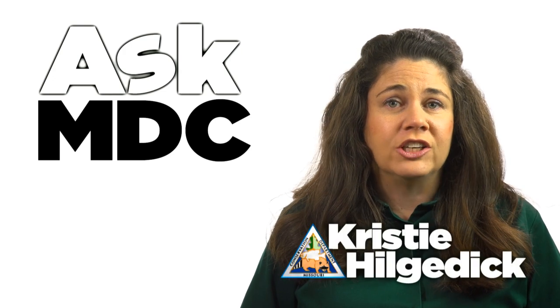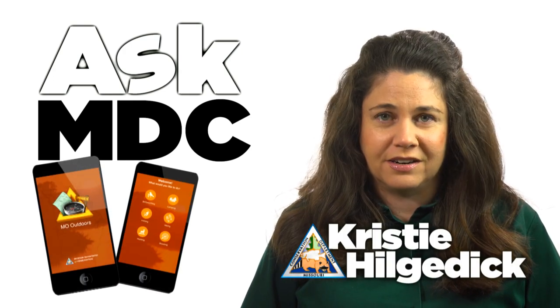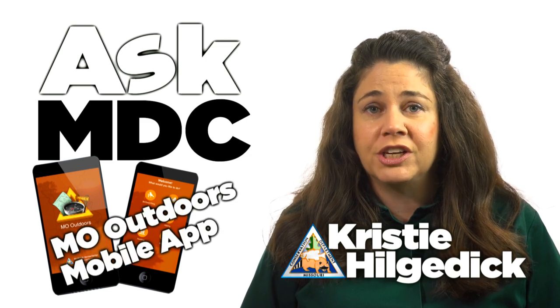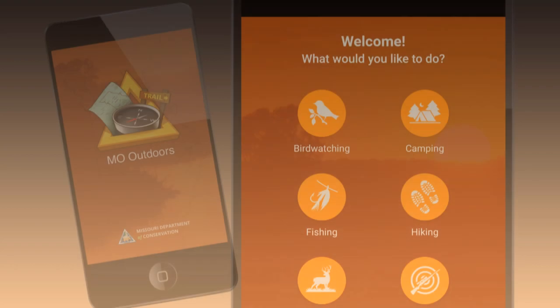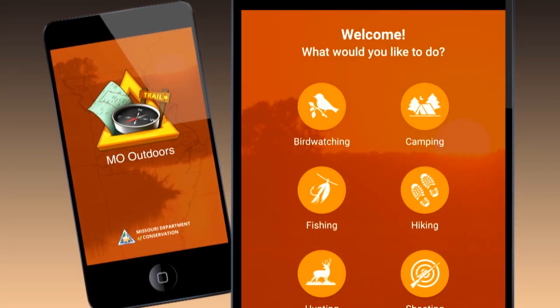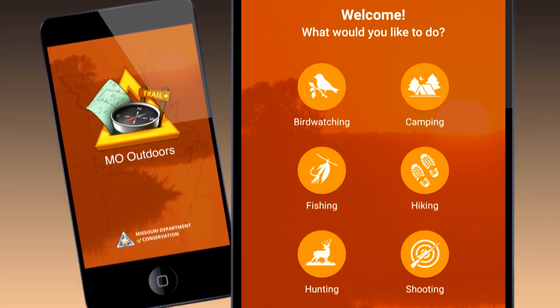Finding places to discover nature and enjoy outdoor activities in Missouri has just gotten easier. The Missouri Department of Conservation now offers the free mobile app Mo Outdoors. You can quickly and easily find MDC outdoor offerings based on your favorite type of outdoor activities, including bird watching, camping, fishing, hiking, hunting, or shooting.